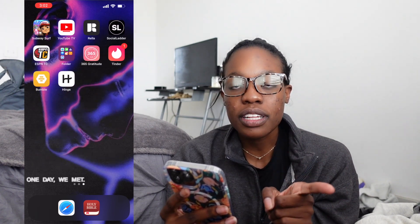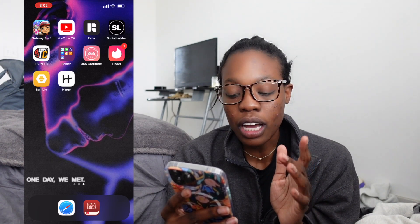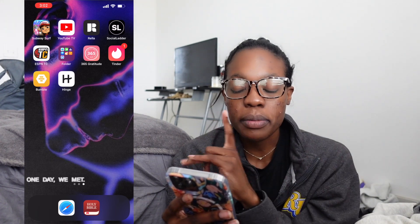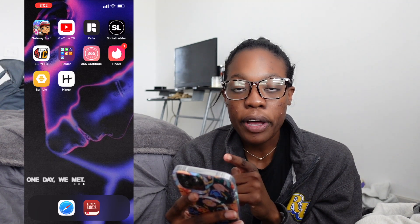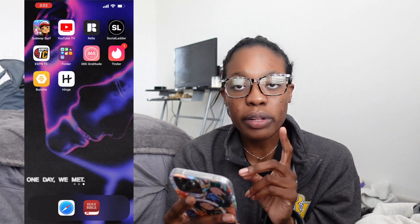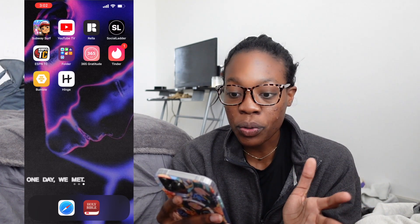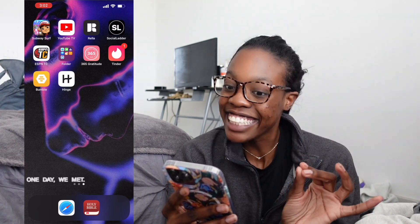Last page — I have Subway Surfers, which is the one game I will play on my phone all the time if I'm really bored, like in the airport or on a plane. Next I have YouTube TV for watching something live or AirPlaying to my TV. I have Rella, which is Natalie Barbie's app for content creators to plan out content. Social Ladder — I honestly don't know what I use that for. ESPN Tournament Challenge for March Madness — my brackets are shot so I don't even open the app anymore.